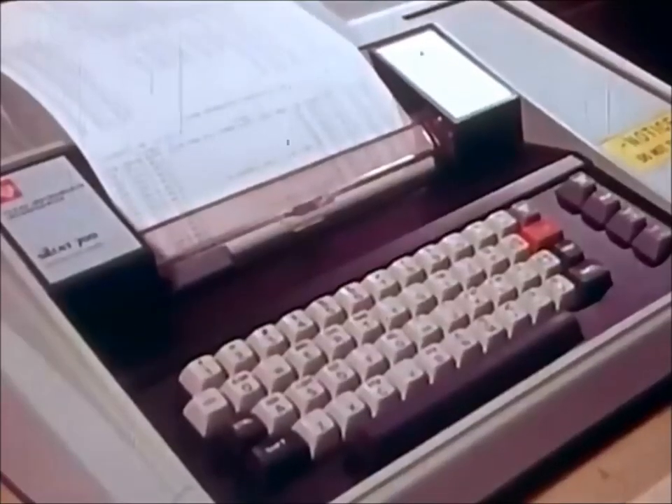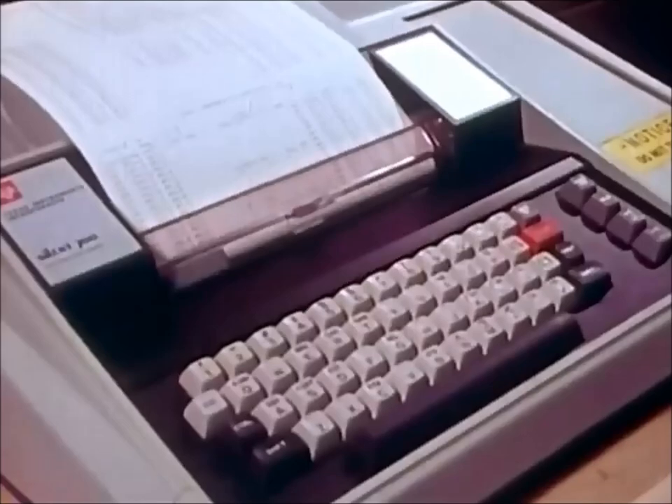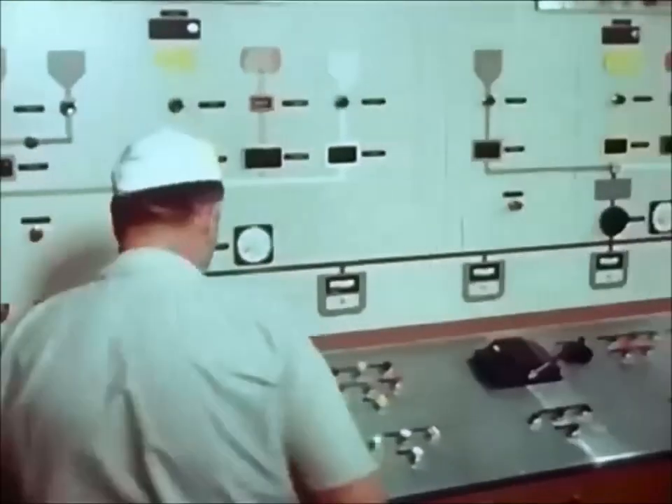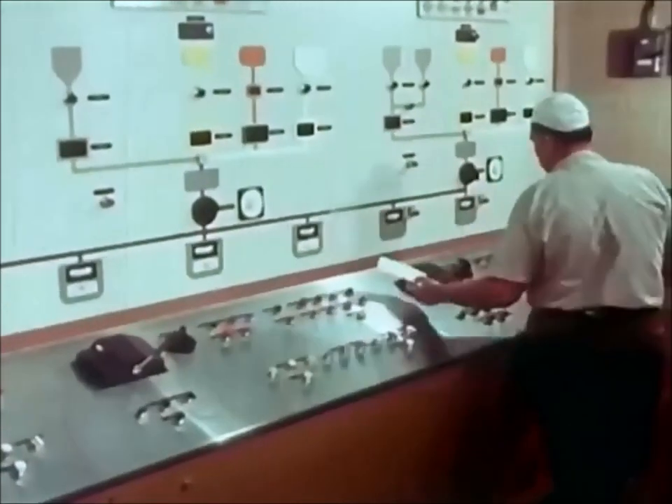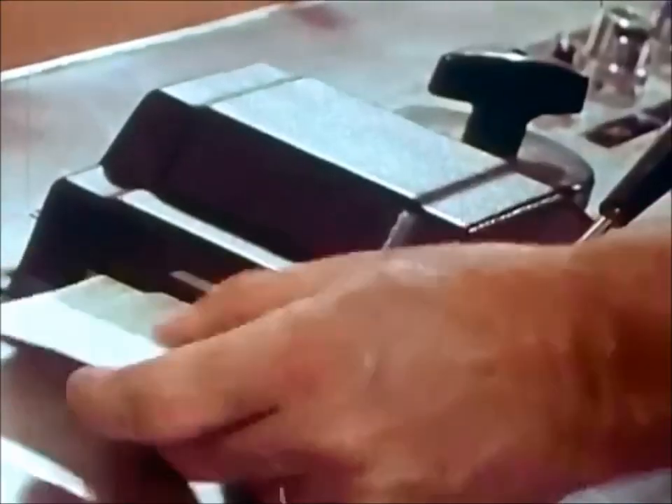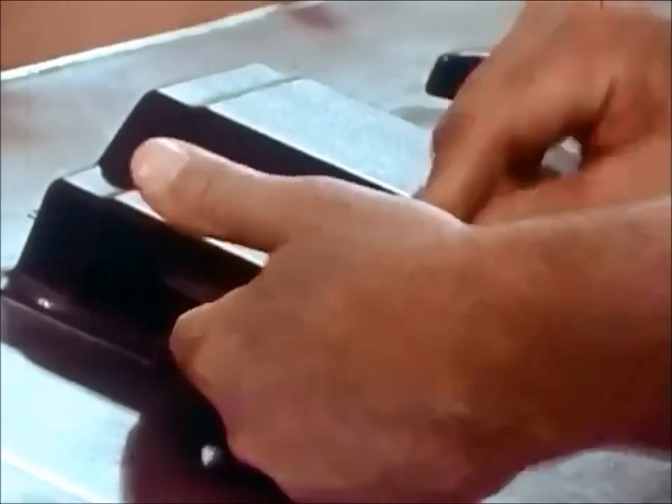The blending and mixing are computer controlled, and from this console, additional cocoa butter is introduced to make the finished chocolate richer in flavor, creamier in texture. The mixture is now in a liquid state.